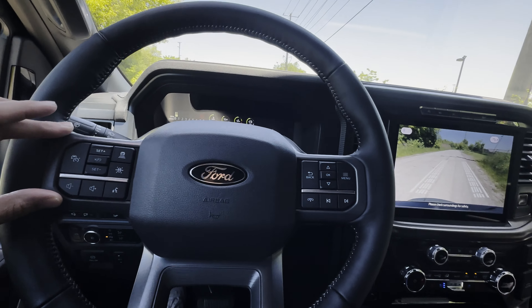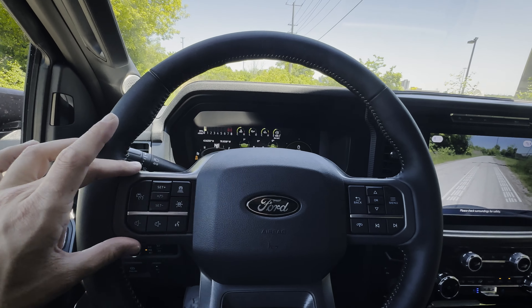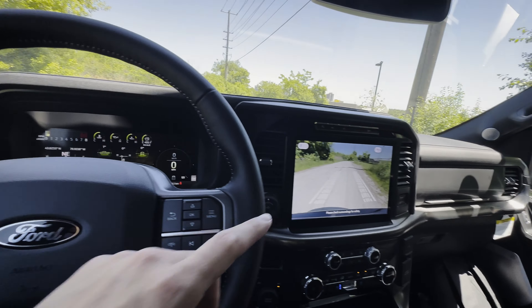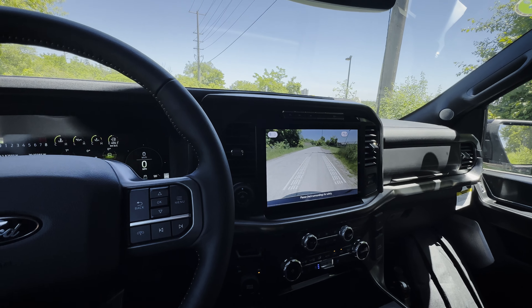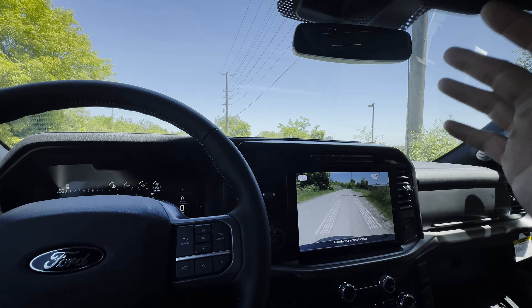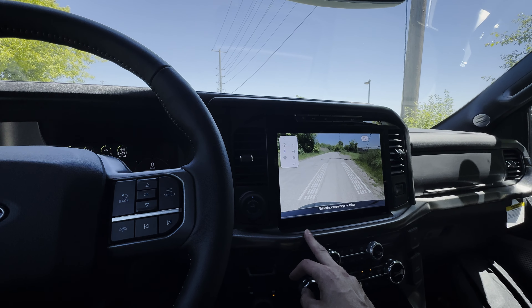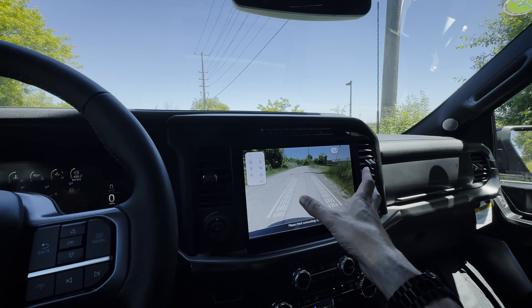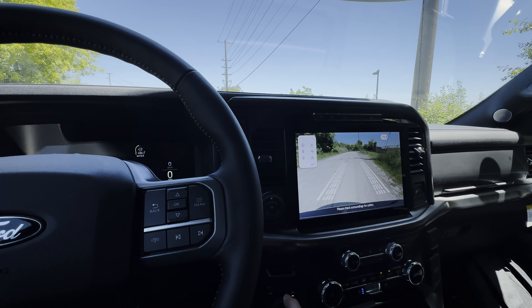There's adaptive cruise control. If you want a full walkthrough on the steering wheel buttons, cluster screen, and infotainment, check the description. There is one thing about the infotainment system this year that I'm not crazy about — but I do like the 360 camera. Let's get out of off-road mode first.